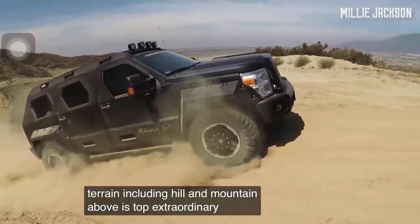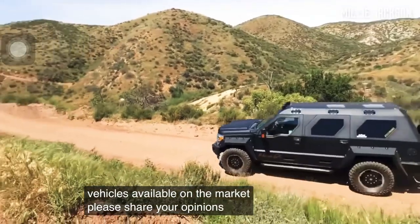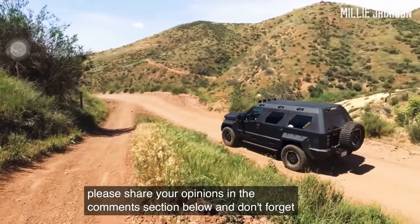Above are the top extraordinary armored vehicles available on the market. Please share your opinions in the comments section below, and don't forget to subscribe.